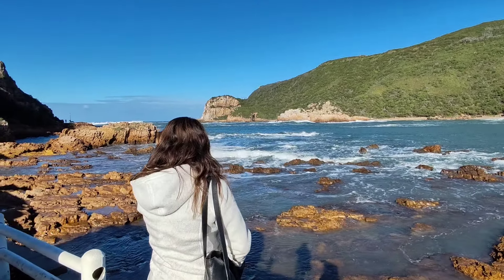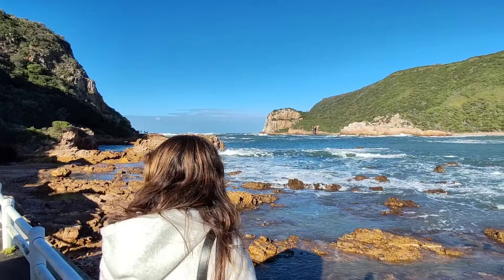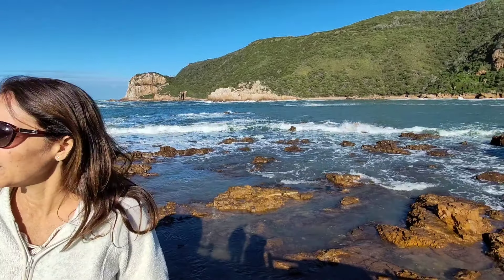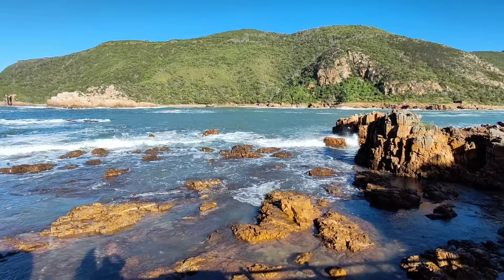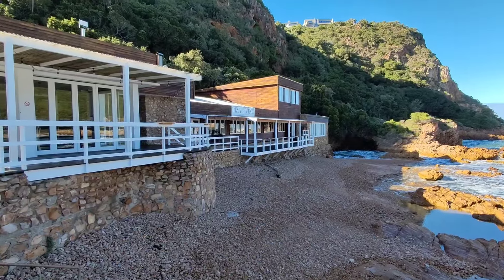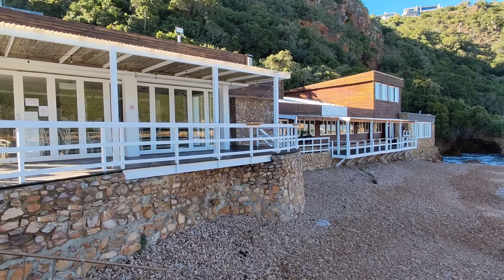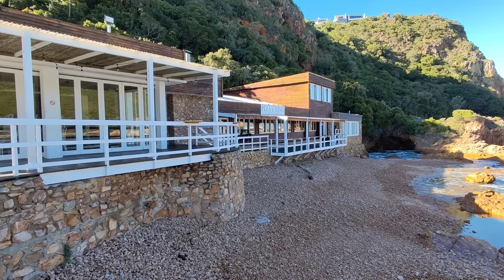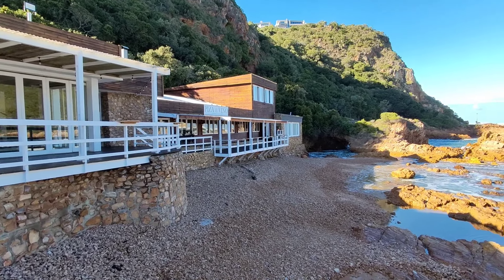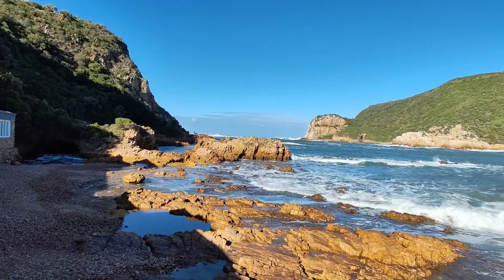We've come down the hill - we were up on top of the hill up there, but now we're down here. It's lovely. You get quite a lot of accommodation, like villas and things, to stay around here. There are some restaurants right on the Heads - they've been recommended for pizza, handmade. We might come to this Italian one for lunch. And that is what your view is - absolutely, absolutely gorgeous.